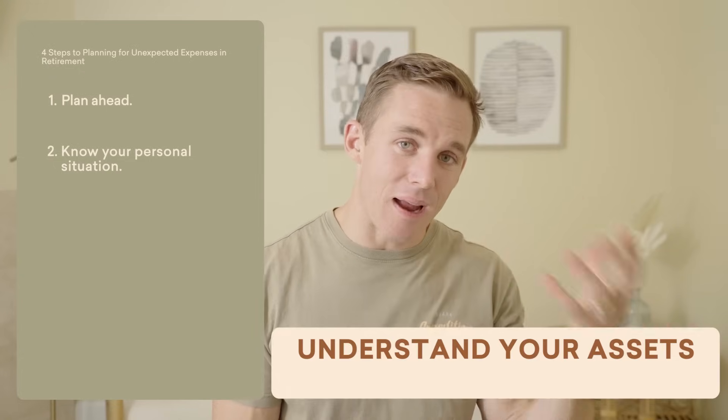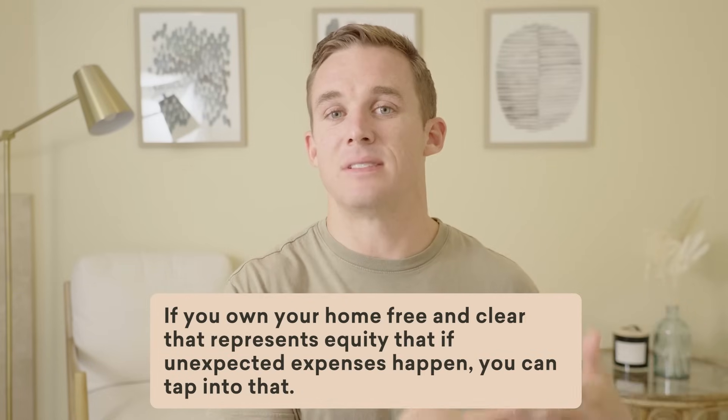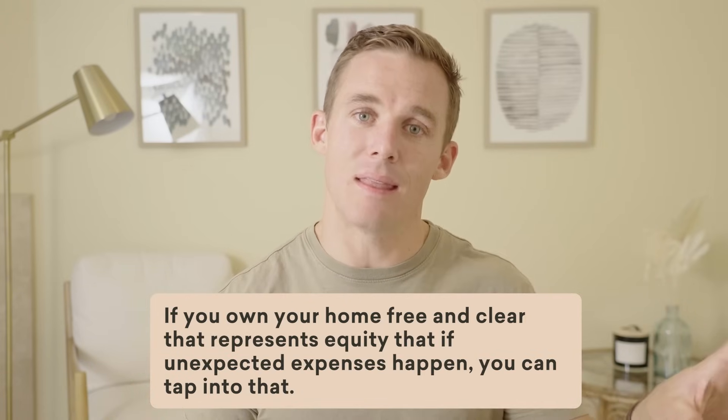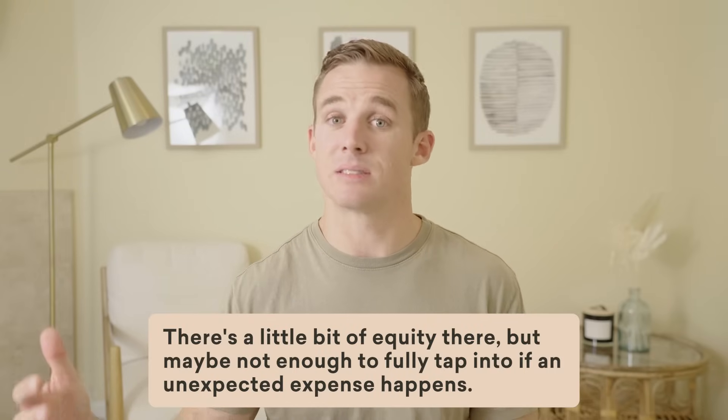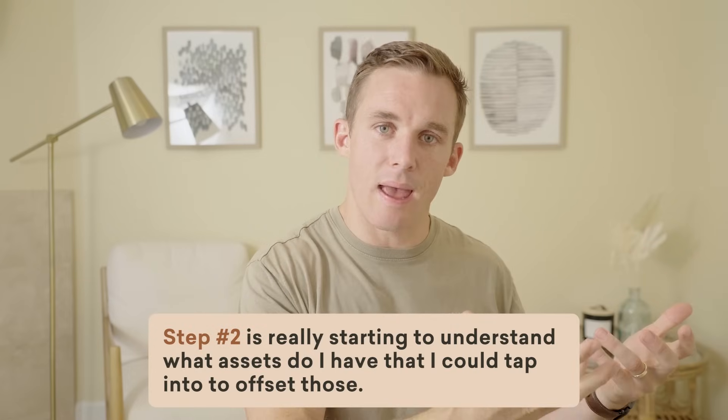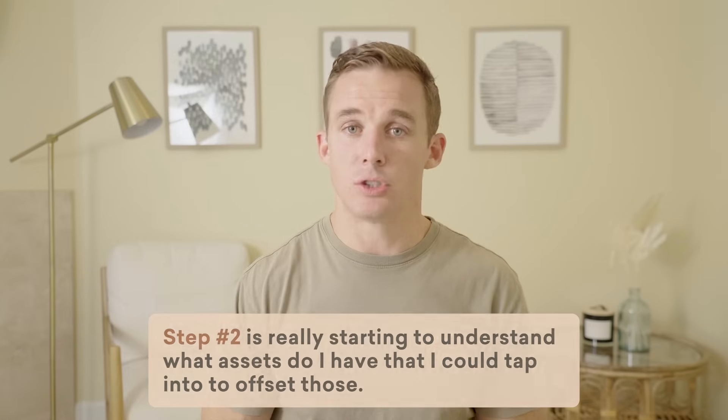Step number two in preparing for major unexpected expenses is to know your personal situation — understand your assets and your expenses. Take a look at your home: do you own it free and clear? If so, that represents equity you could tap into if unexpected expenses happen. Versus if your home is worth $500,000 but you have a $400,000 mortgage, there's a little equity but maybe not enough. Or maybe you rent — in that case there's no equity to tap into should there be an unexpected expense.